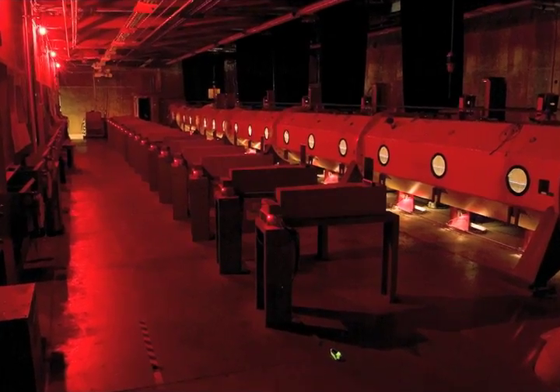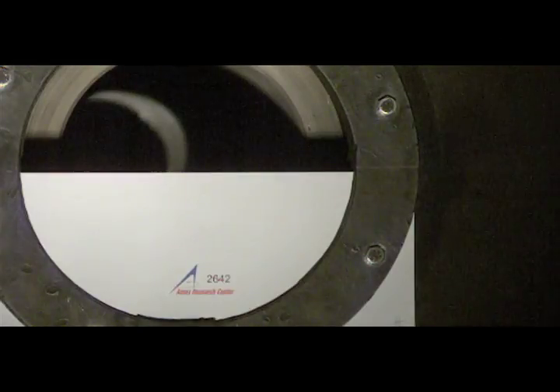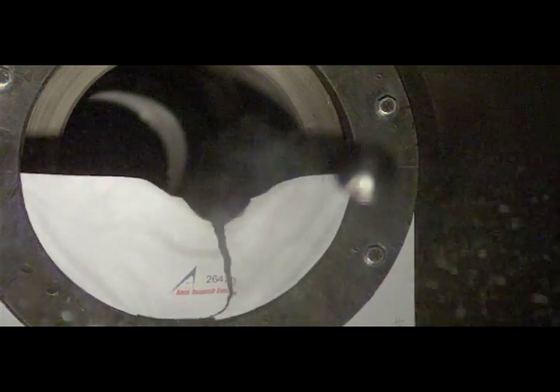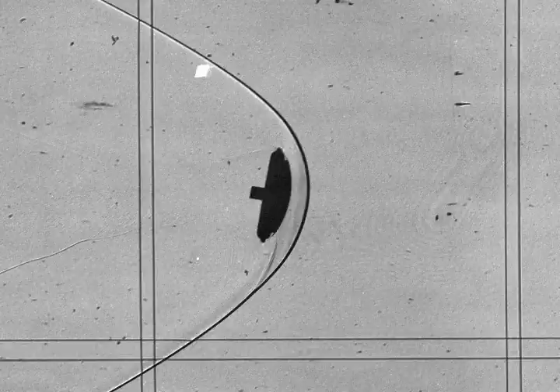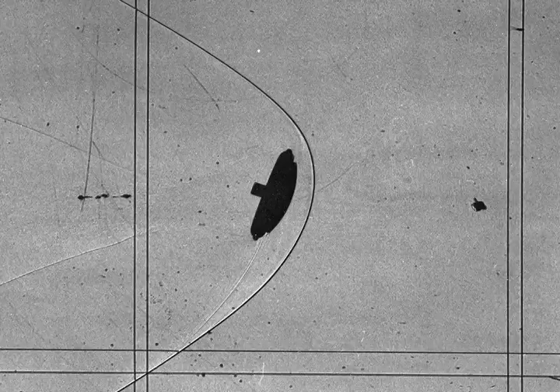The facility is ready for the test. The sabot separates, allowing the model to fly down the range. In this test, the model is fired through a partial sheet to give it an oscillation, and we observe its flight in slow motion through the 16 measurement stations. The shockwave just in front of the model is very hot — thousands of degrees.